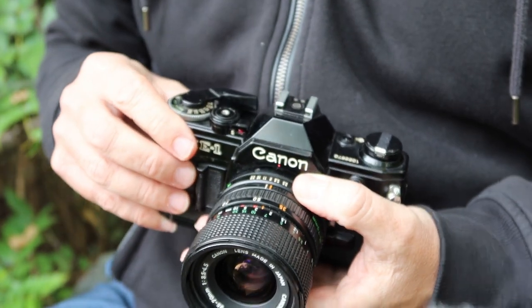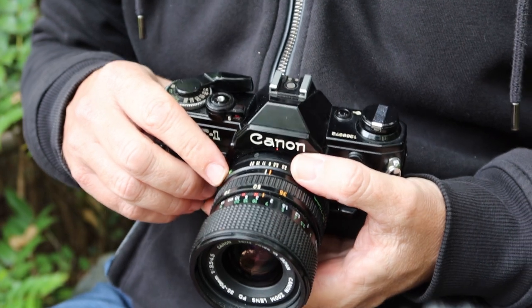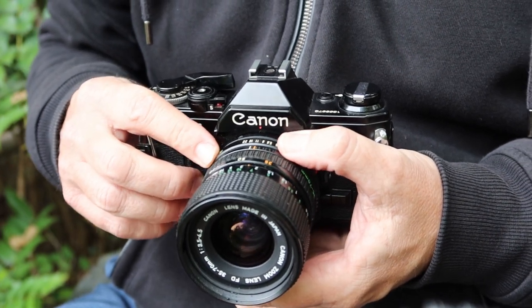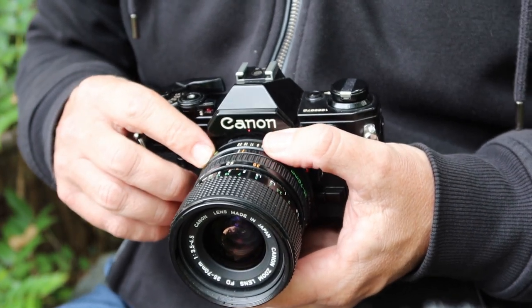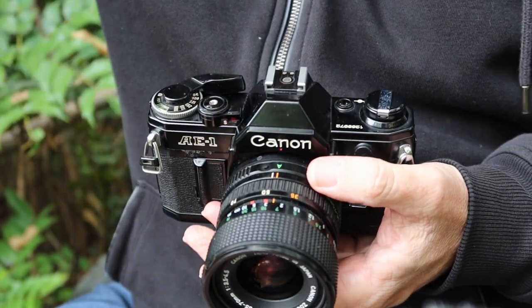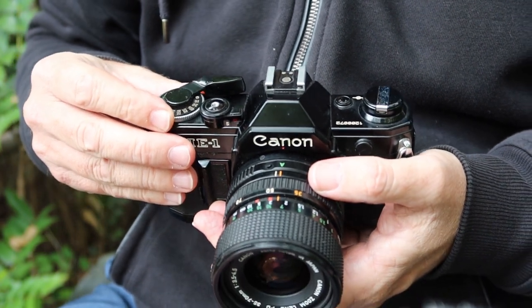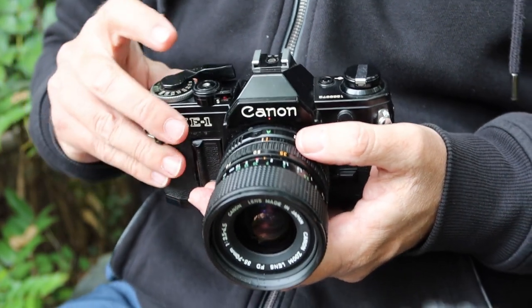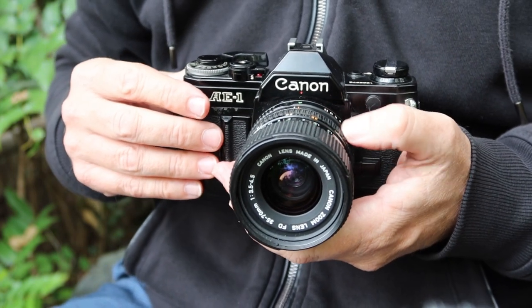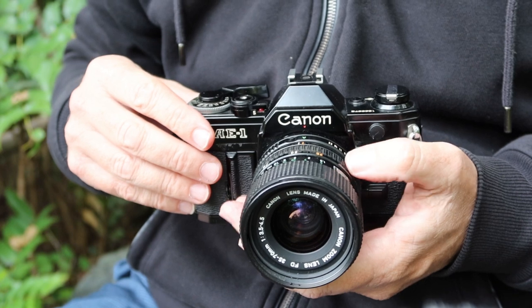To operate the camera in automatic exposure mode using an FD lens — which is what is required on these cameras — push the aperture ring until the A lines up on the mark, then simply set the shutter speed to the minimum speed you want to use. The camera will automatically select the best aperture setting for the photo — it's quite a simple system.